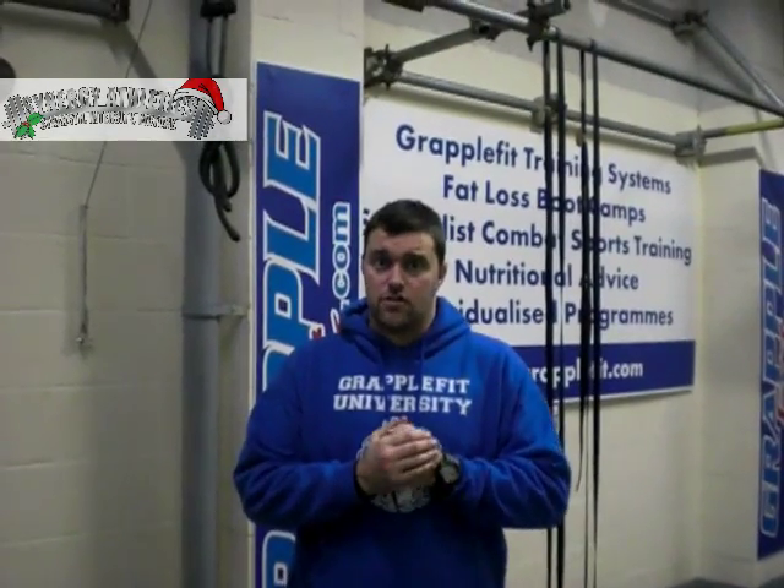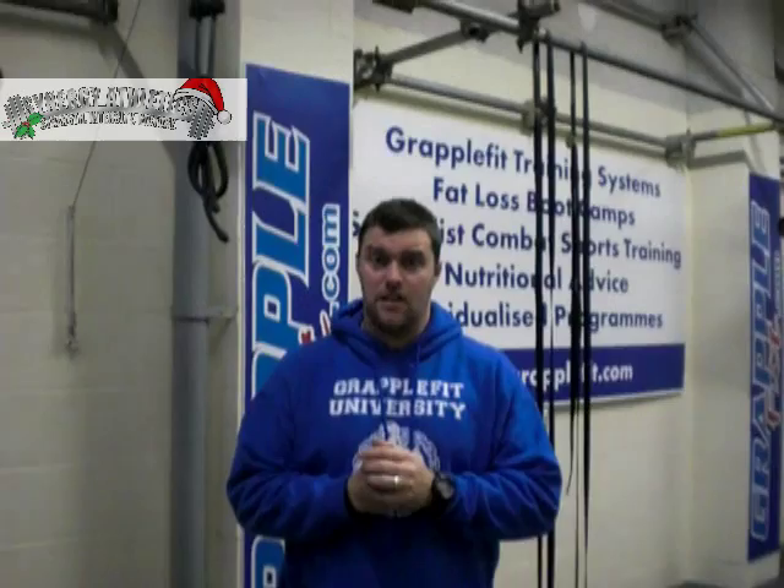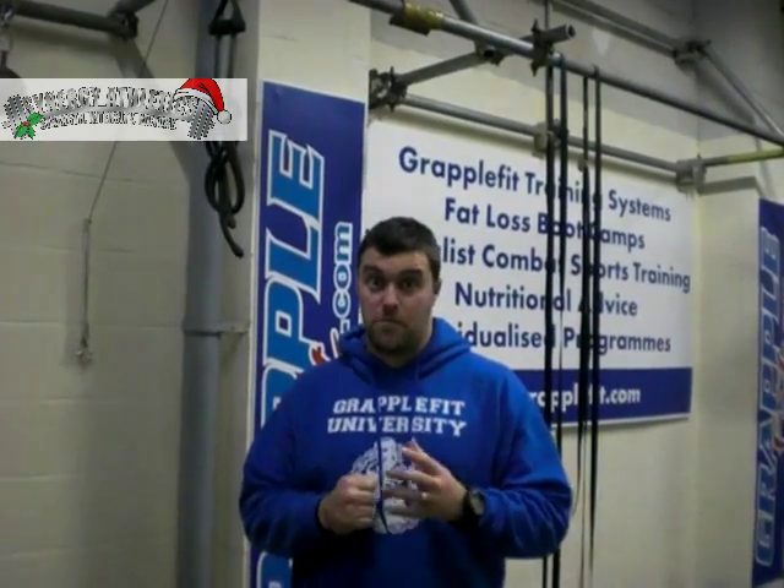Hi everybody, this is Barry Gibson from GrappleFit Training and GrappleFit.com. This is part of Joe Hashi's big Christmas deal where you're going to be able to pick your own workouts. My bit today is a little power development complex that's going to add lots of juice to your punching power.